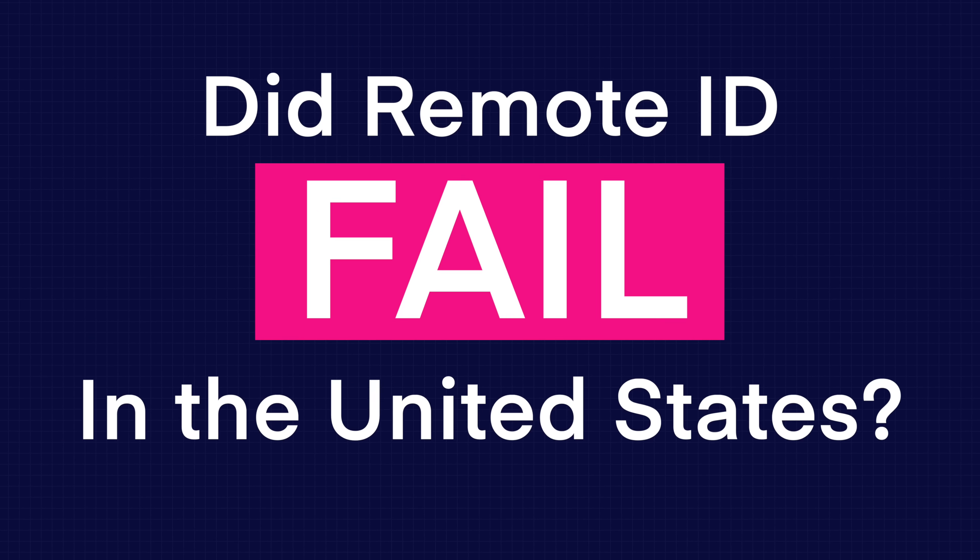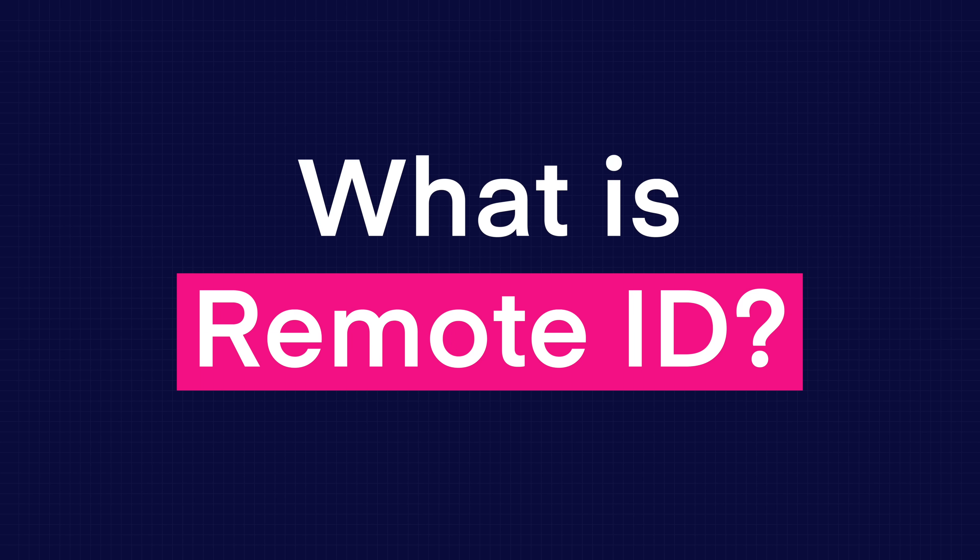Did Remote ID fail in the United States? Before we get into that, let's cover some background. First, what is Remote ID?